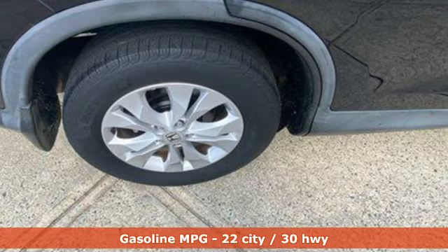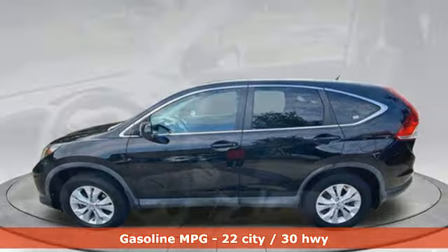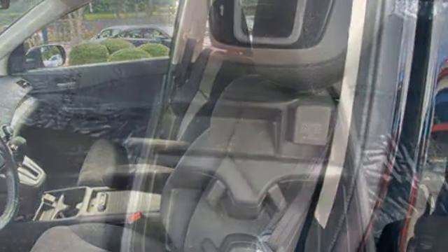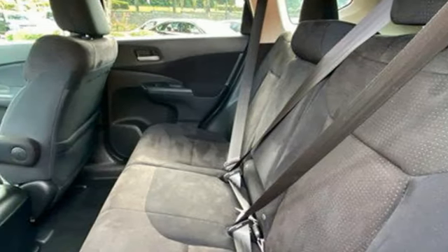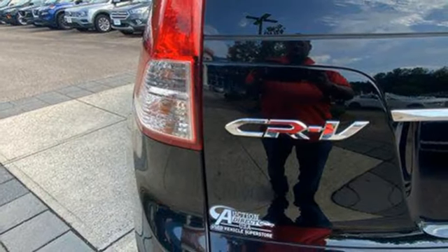Inline 4-cylinder engine, manual tilting steering column, external memory control, manual telescoping steering column, Bluetooth hands-free link, internet radio, express open and close sliding and tilting sunroof, multifunction steering wheel, and Bluetooth wireless audio streaming.